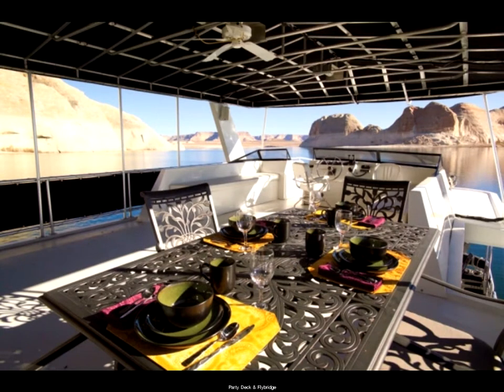Up on the party deck, we have patio seating for dinner and surround sound stereo. In front of the fly bridge is an open sun deck with a king size sun pad — an especially popular spot to hang out in the sun.